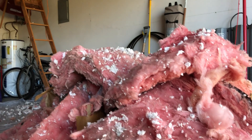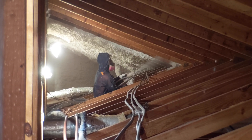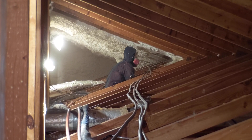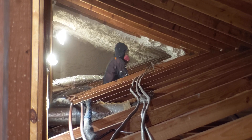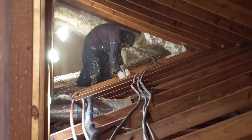The company we ultimately went with offers something different: they come into your attic, suck out all the old insulation, and put down spray foam. If you've never seen spray foam before, look it up on YouTube — it's super cool. They have a hose and spray it on the inside of the roof deck, and it expands and seals all the gaps. It seals the entire attic, including the ridge vent, creating a big envelope to keep the heat in and the cold air in — essentially sealing the entire house together.